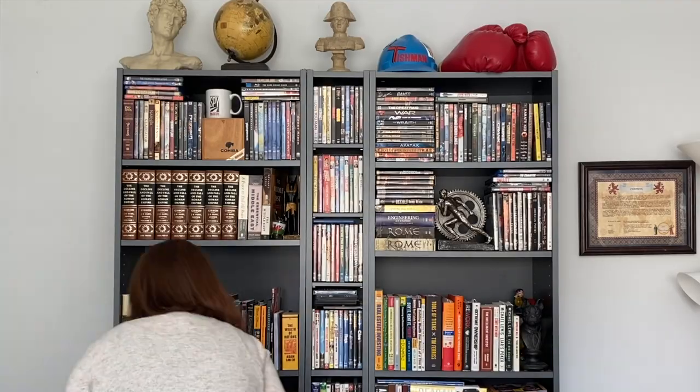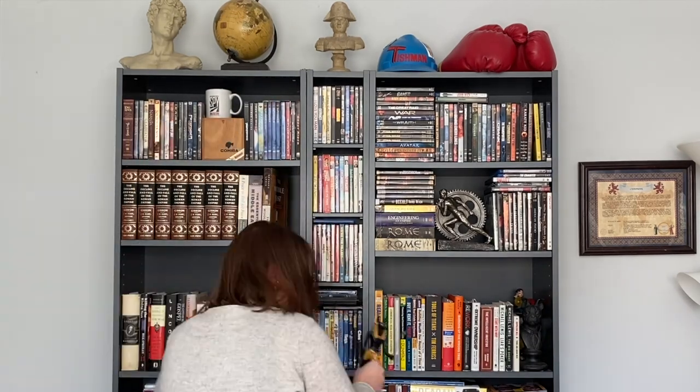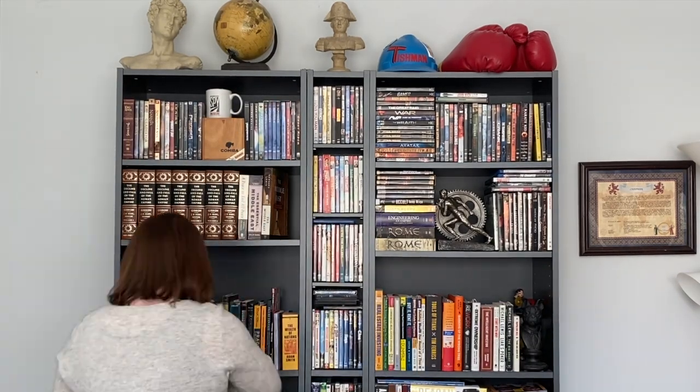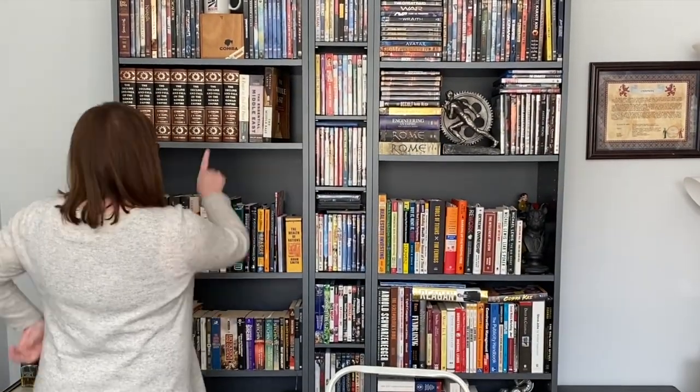Just to give you an example of weeding out books and how great your shelves can look afterwards, I'm just going to help my husband out and weed some books from this row behind me. I don't think he'll mind. See you in a few. This looks so much better already. Now it's time for tip number two.